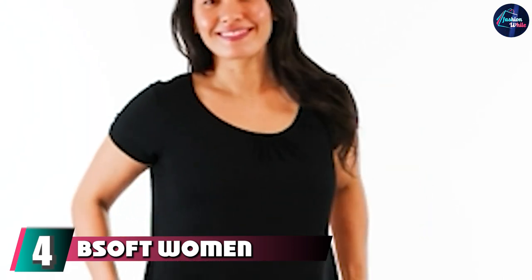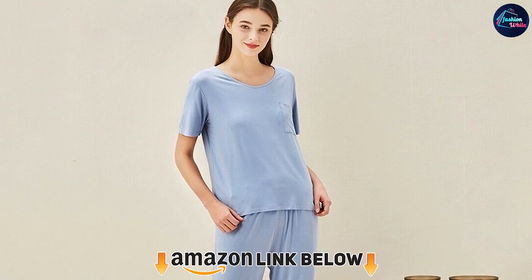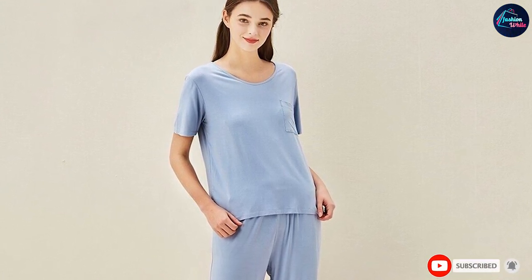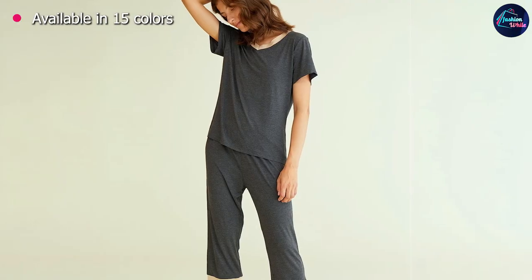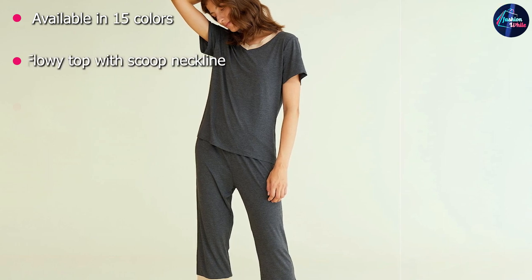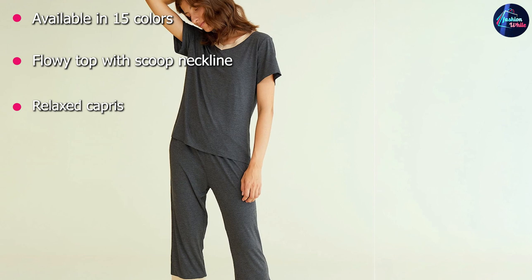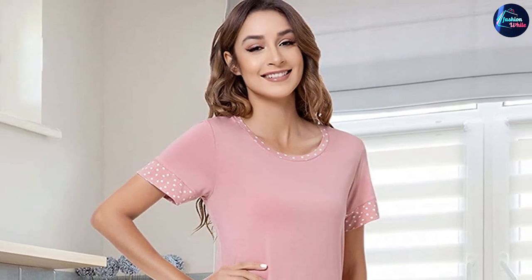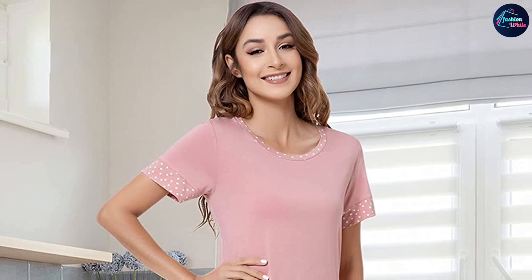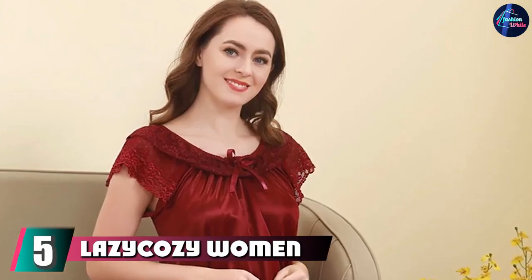At number four we have Bsoft Women's Bamboo Sleepwear Set. Bsoft's moisture-wicking sleepwear is composed of 95% rayon and 5% elastic. The flowy lace trim top has a scoop neckline with a flared hem, while the relaxed capri sits snugly on the waist and features two pockets. Soft and lightweight, Bsoft's hot flash PJs regulate your body temperature to keep you dry and fresh all night. Available in 15 colors, this set is also machine washable.